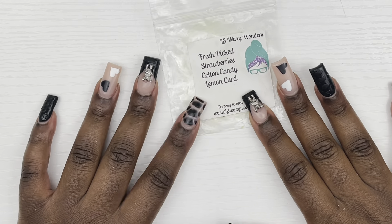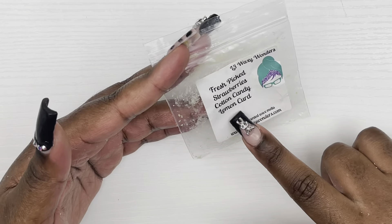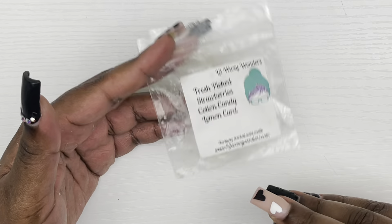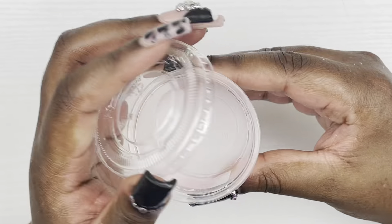This scent is Fresh Picked Strawberries, Cotton Candy, Lemon Curd. I was just trying to get this out of my stash. I don't think I like lemon curd so I don't think I would pick this up again, but it was okay.